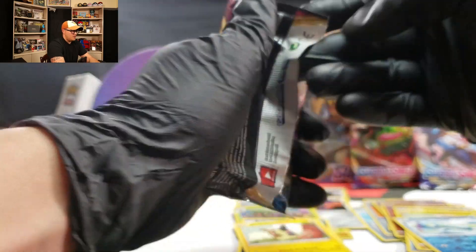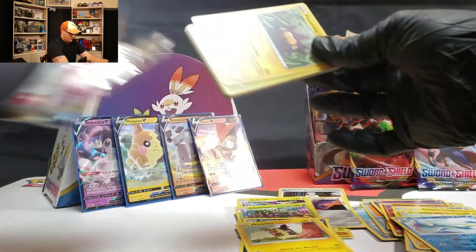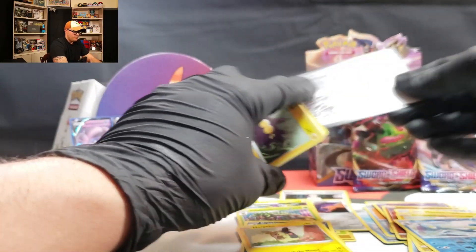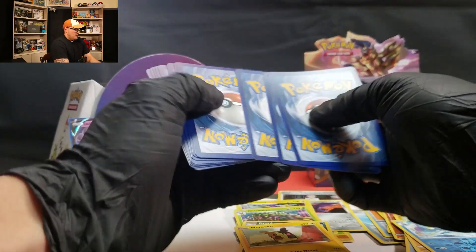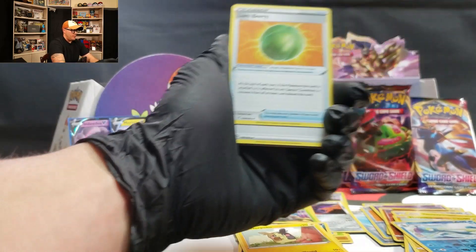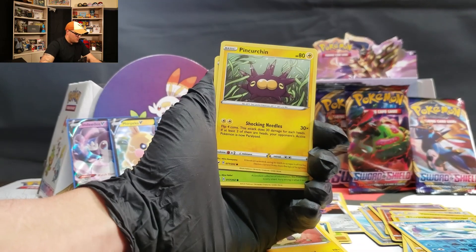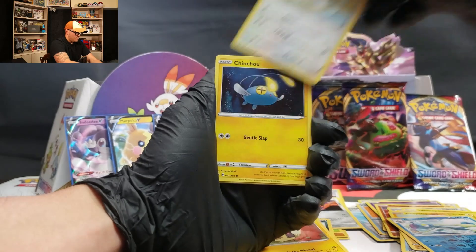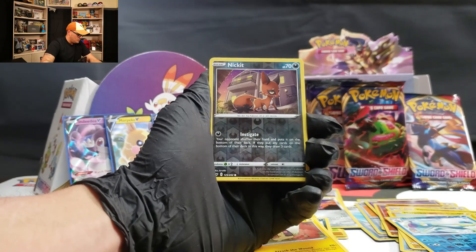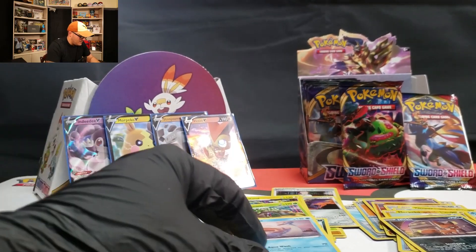Snorlax will be the last pack that we open up on the right-hand side. Code card for you. Psychic Energy, Lumberate, Wailmer, Double, Blipbug, Rhyhorn, Chinchow, Zigzagoon, Nickit — and Lapras.